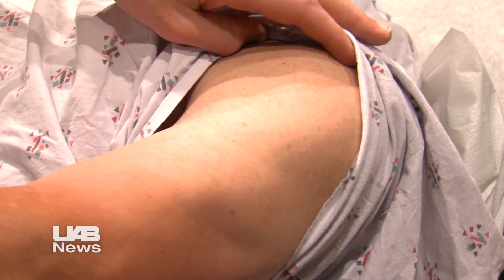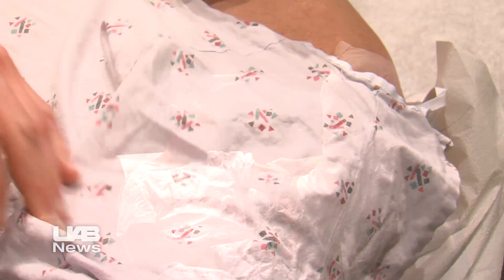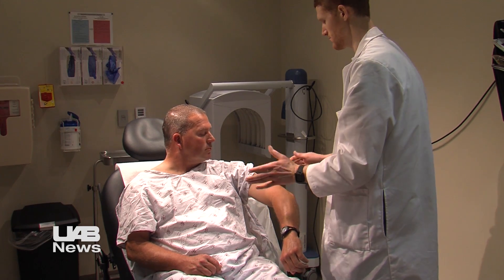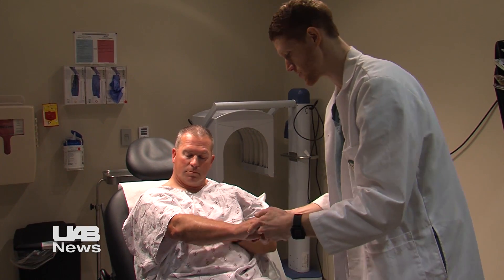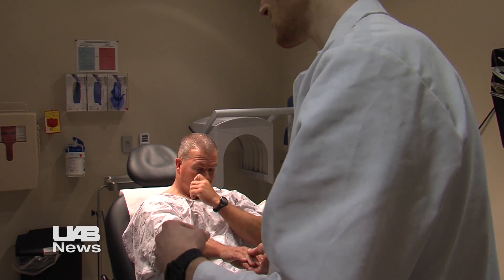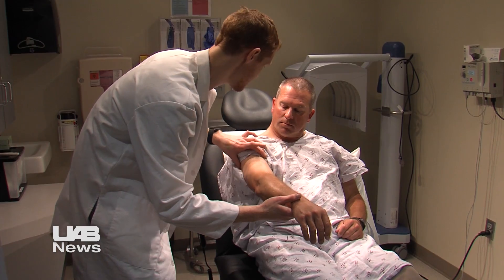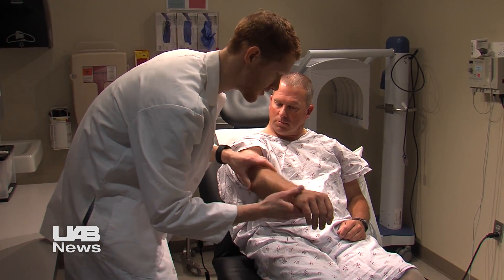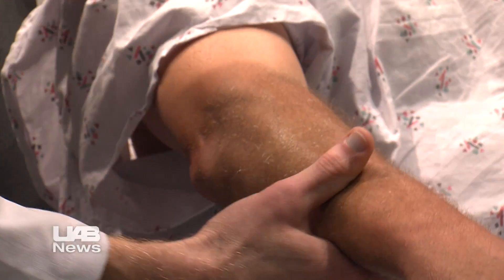A few little moles here — these dark brown, small, well-demarcated ones around the outside are not something I'm concerned about. If you notice that one of those spots is all of a sudden developing an asymmetrical border, changing in appearance, getting multiple colors, getting darker, or all of a sudden becomes symptomatic when you hadn't noticed it before, that's something we want to know about.